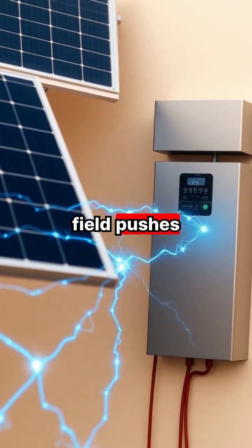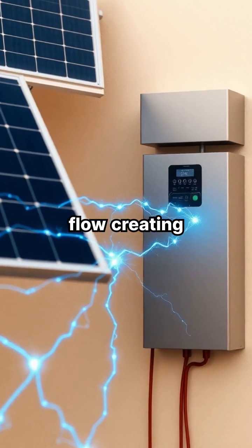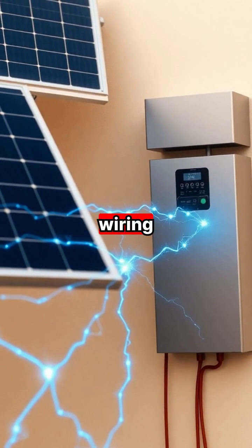This electric field pushes the freed electrons into a directed flow, creating an electric current that can be captured through wiring.